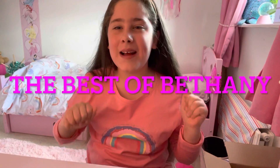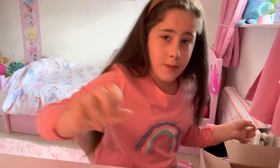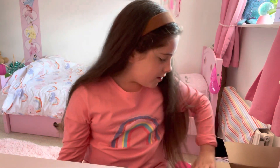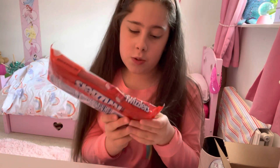Hi guys and welcome back to my channel! Today we're gonna be eating some American candy slash sweets. By the way, these are from A Taste of the States - I'm gonna leave the link in the description down below. So the first thing I'm gonna try are Twizzlers.